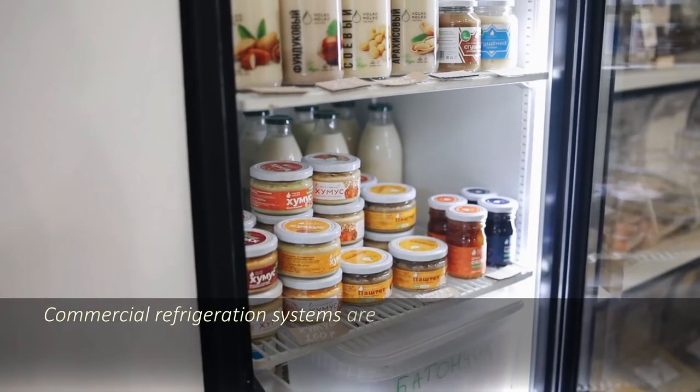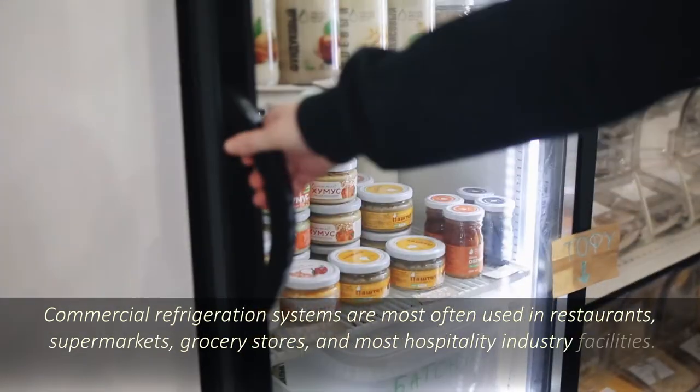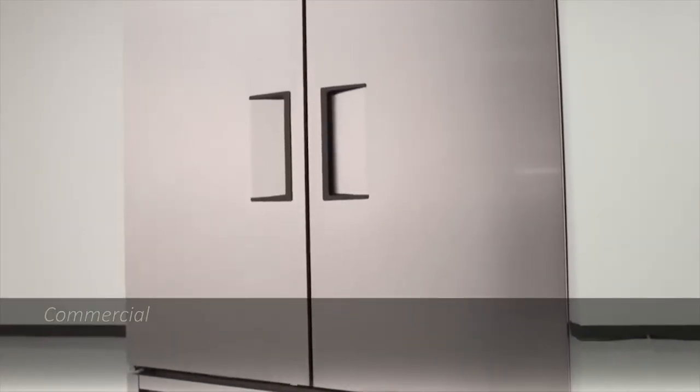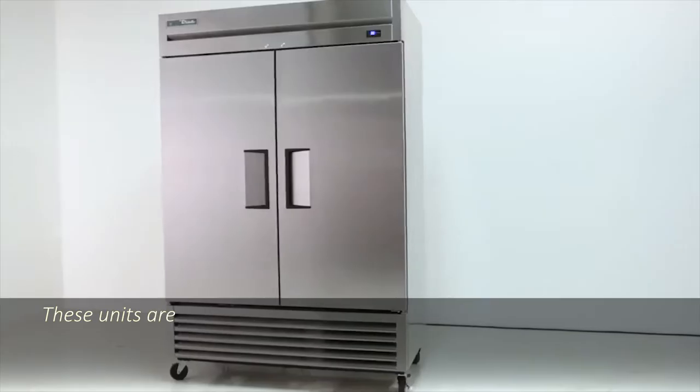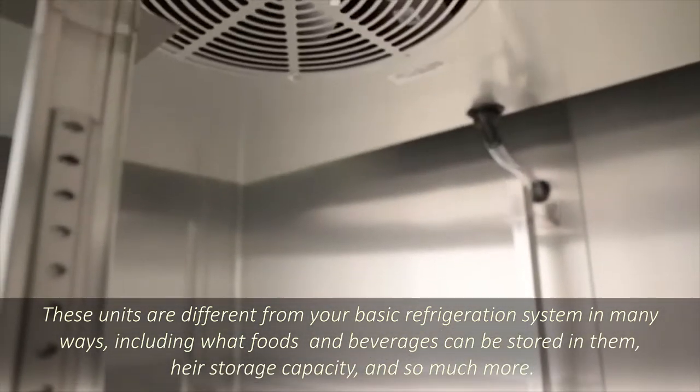Commercial refrigeration systems are most often used in restaurants, supermarkets, grocery stores, and most hospitality industry facilities. These units are different from your basic refrigeration system in many ways, including what foods and beverages can be stored in them, their storage capacity, and so much more.